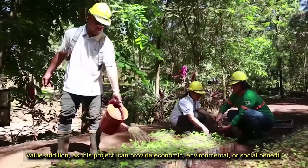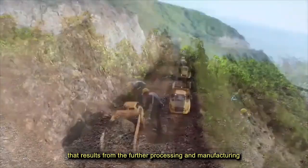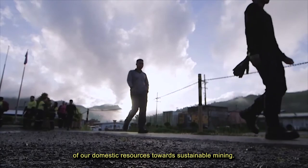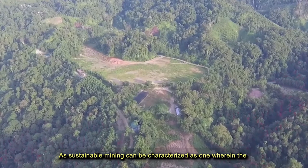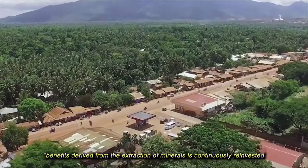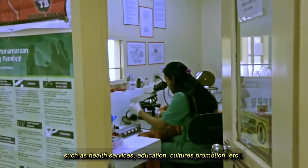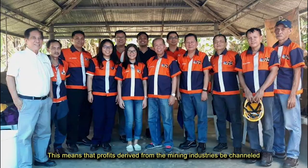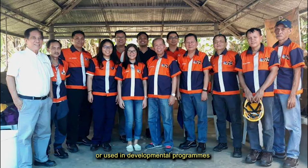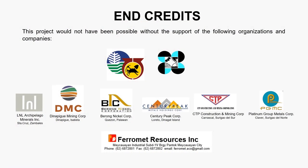Value addition through this project can provide economic, environmental, or social benefits that result from the further processing and manufacturing of domestic resources towards sustainable mining. Sustainable mining can be characterized as one wherein the benefits derived from the extraction of minerals are continuously reinvested in other sustainable undertakings and in community support such as health services, education, and cultural promotion. This means that profits derived from the mining industries are channeled into developmental programs or projects whose beneficiaries would be future generations.